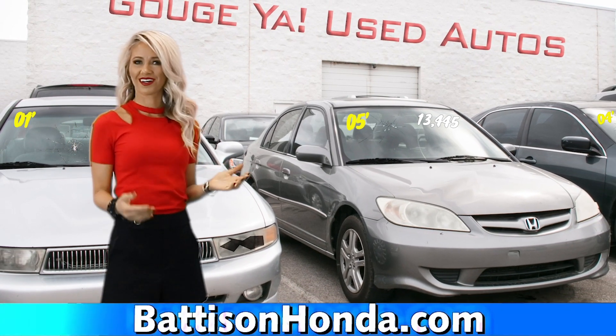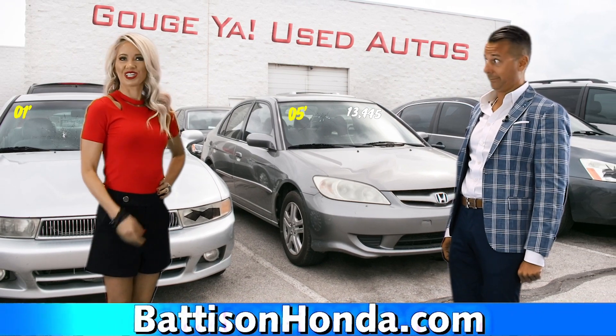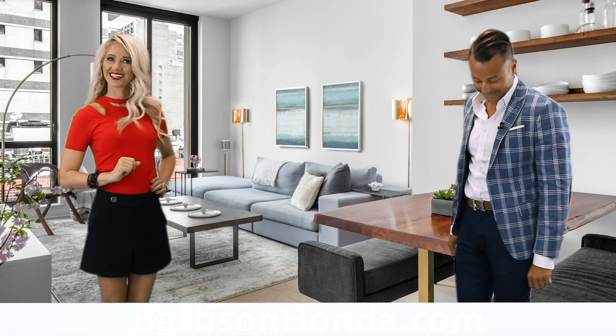So you're actually driving from car lot to car lot looking for that perfect used car? Now that sounds fun! Just shop from home at battisonhonda.com.